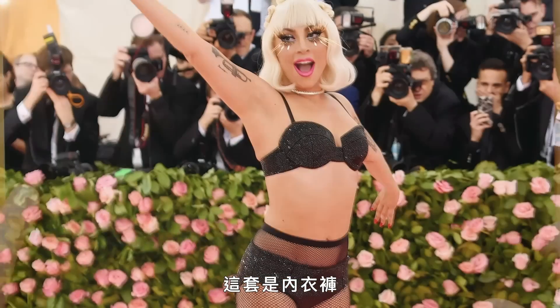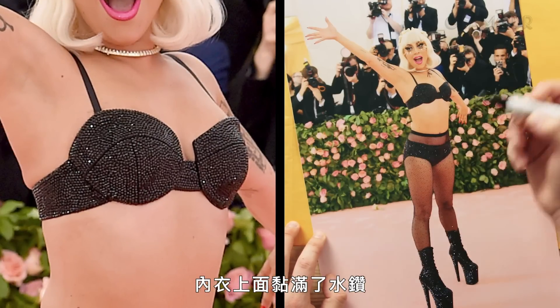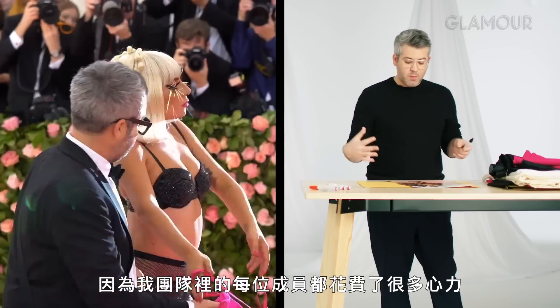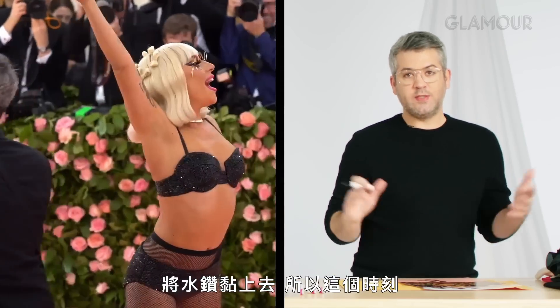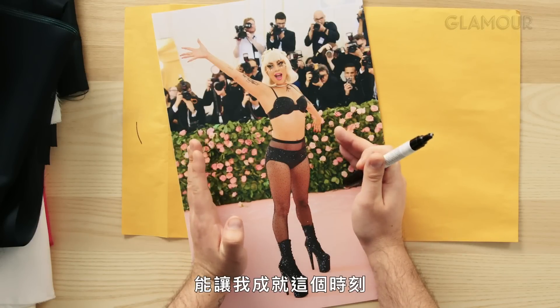The bra was totally crystallized, and so were the panties and so were the shoes. This was a project. It was such a great moment because everybody on my team worked super, super hard — hand-placed those crystals — and what this moment means for them to have been a part of it is such a special thing. I don't think I could have done this moment with anybody else in the world but her.